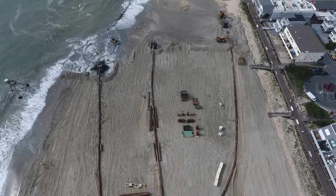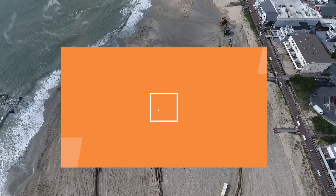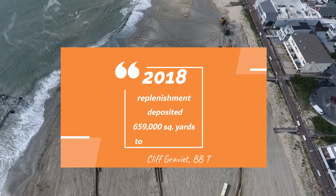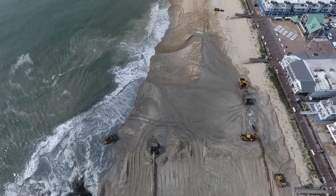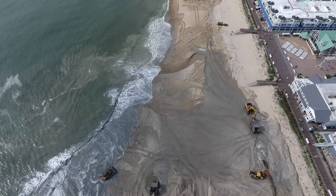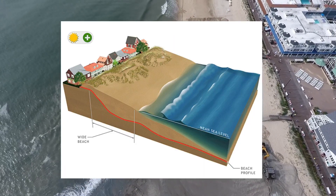The last major replenishment in 2018 replaced 659,000 square yards to Bethany Beach alone. Sand will be dredged from offshore sand borrow sites, pumped through pipes, and deposited onto the beach to restore width and height using science-based measures.